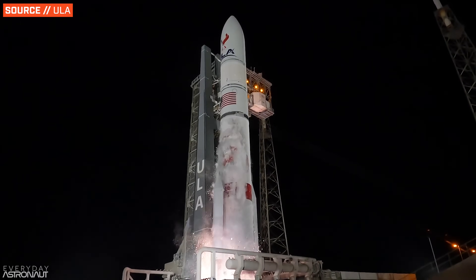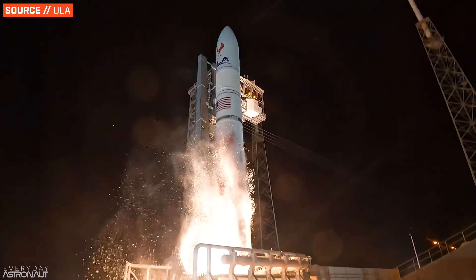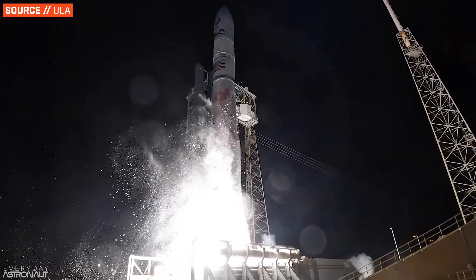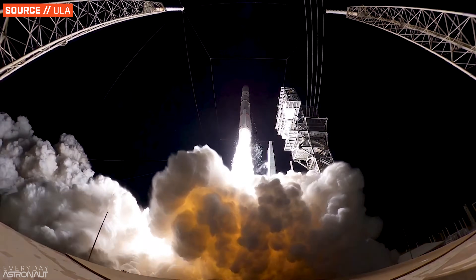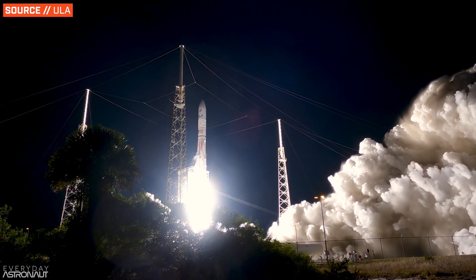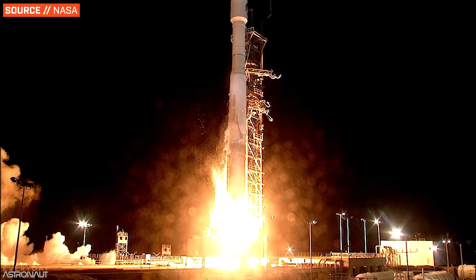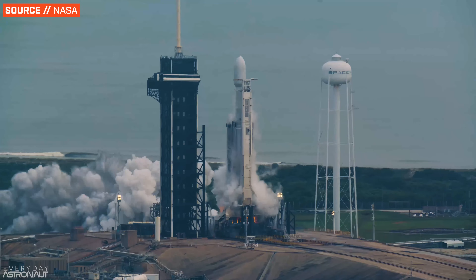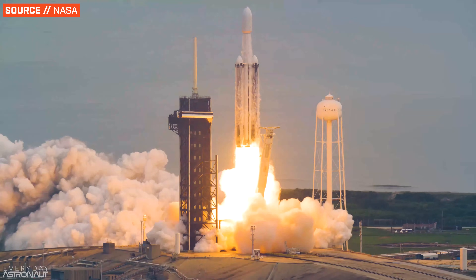United Launch Alliance, or ULA, finally launched their new Vulcan rocket for the very first time. This is a big deal because it's the first rocket they actually developed from scratch, and it's also likely their last chance at surviving in this modern spaceflight boom. So how does this new Vulcan rocket compare to its predecessors — the Atlas V and the Delta IV Heavy — and perhaps more importantly, how does it compare to its biggest competitor, SpaceX's Falcon 9 and Falcon Heavy?